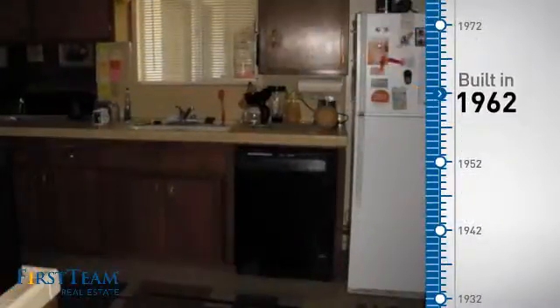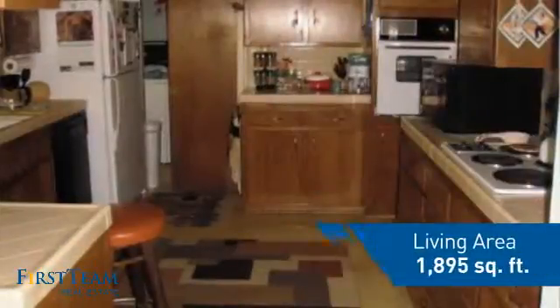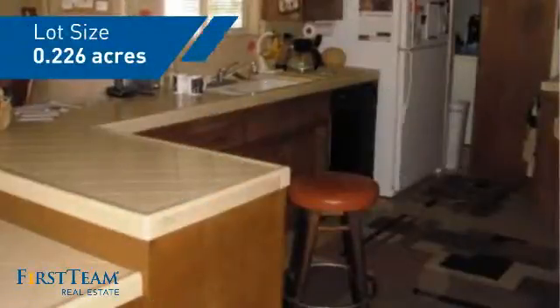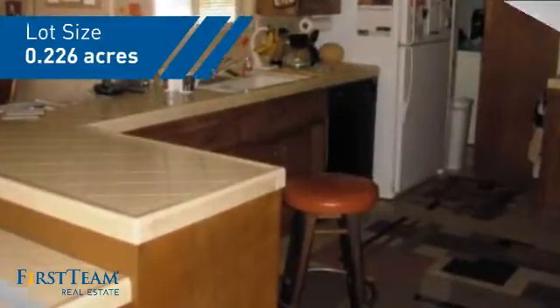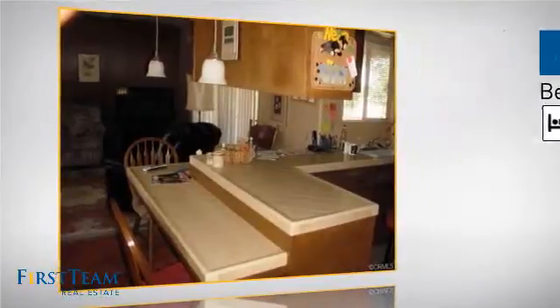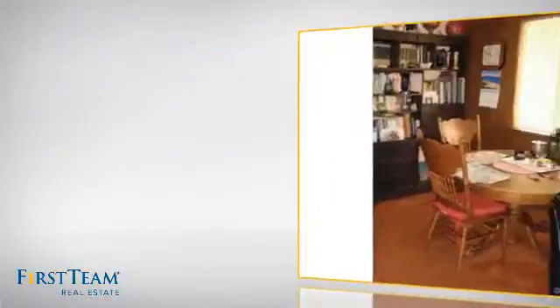This property was built in the early 60s and features over 1,800 square feet of space, giving you a spacious layout to play host or kick back and relax after a long day. Inside you'll find four bedrooms, so everyone has a private space to come home to, as well as two full bathrooms.